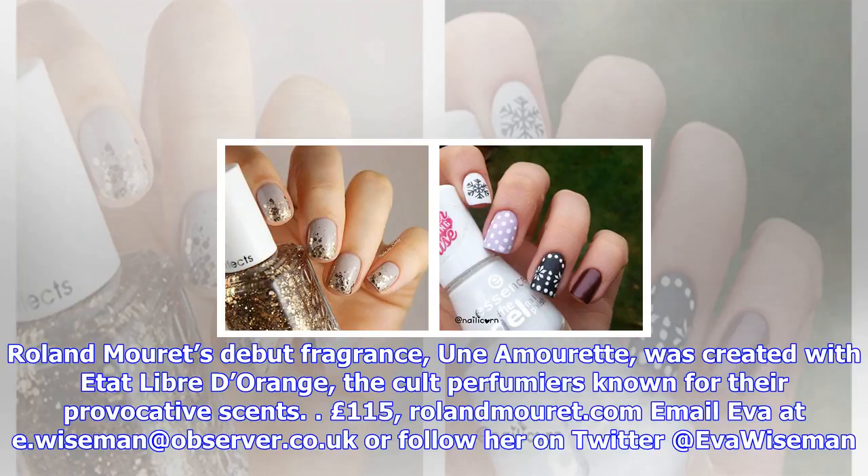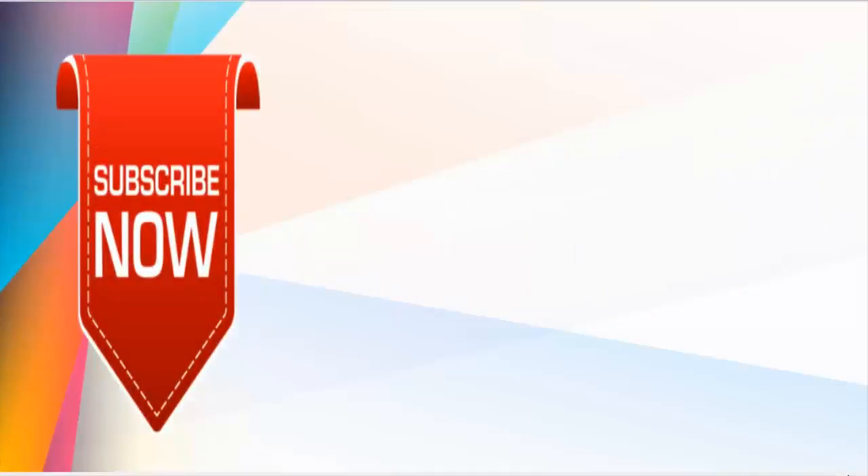Now's the time to sex up your scent. Roland Moray's debut fragrance, Una Moret, was created with a Dolly Bread Orange. The cult perfumier is known for their provocative scents. £115 RolandMoray.com. Email Eva Wiseman at e.wiseman@observer.co.uk or follow her on Twitter at Evalaisman.